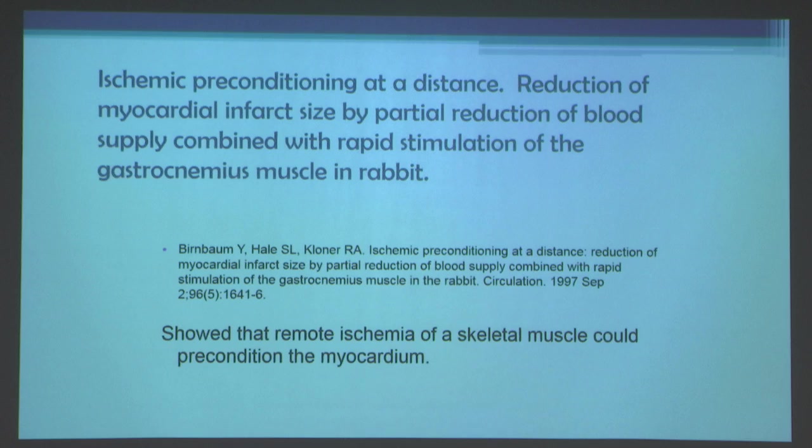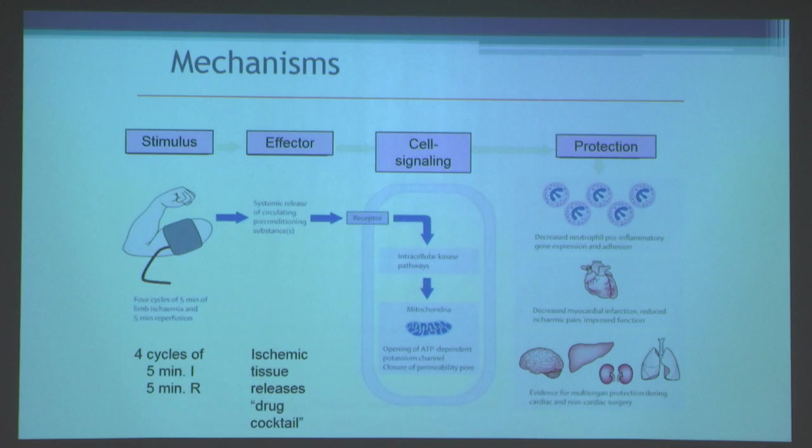Since then, numerous studies from many groups have looked at what happens when you simply inflate a blood pressure cuff on a limb repeatedly, and most studies show this will reduce the size of a myocardial infarction. Four cycles of five minutes of limb ischemia and five minutes of reperfusion are protective and will also protect endothelial function in humans.